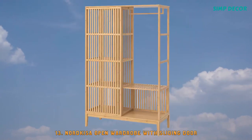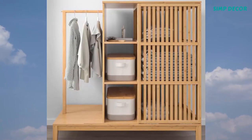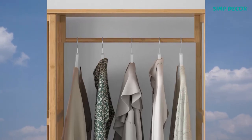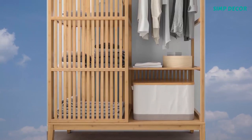13. Nordikissa Open Wardrobe with Sliding Door. This wardrobe combines the clean lines of Scandinavian furniture design with the look and feel of the Orient, providing storage for your clothes and belongings as well as a statement piece in your home.